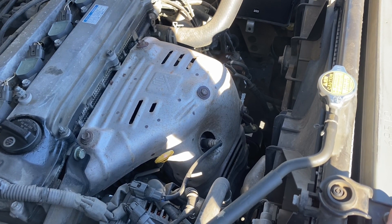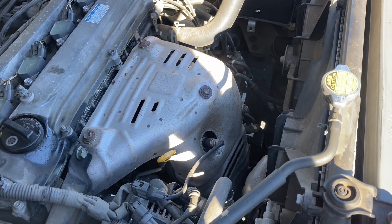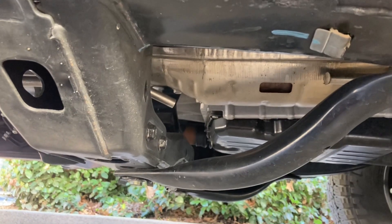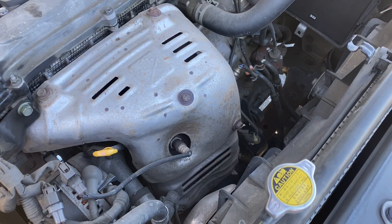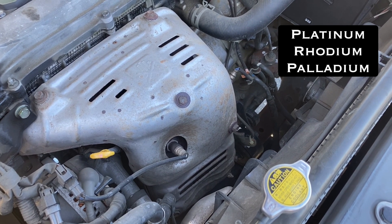On my '03 Highlander, the catalytic converter is right here in front of the engine — it's one with the exhaust manifold. Here it is on the Tacoma, right underneath where someone could get to it. What a catalytic converter does is help burn off harmful gases from your engine before they go out into the atmosphere. The problem is they contain metals that are worth money, so people cut them off cars and recycle them.